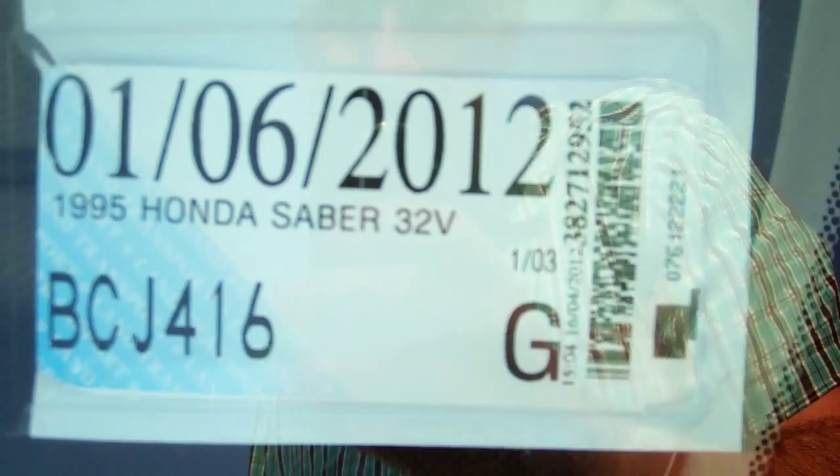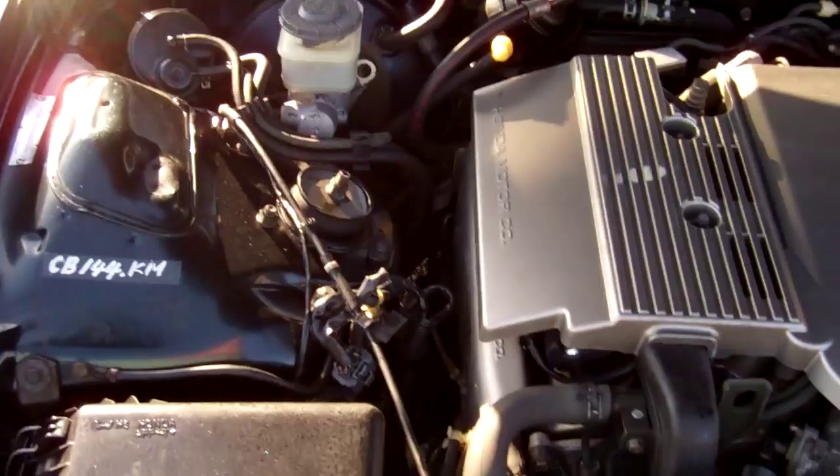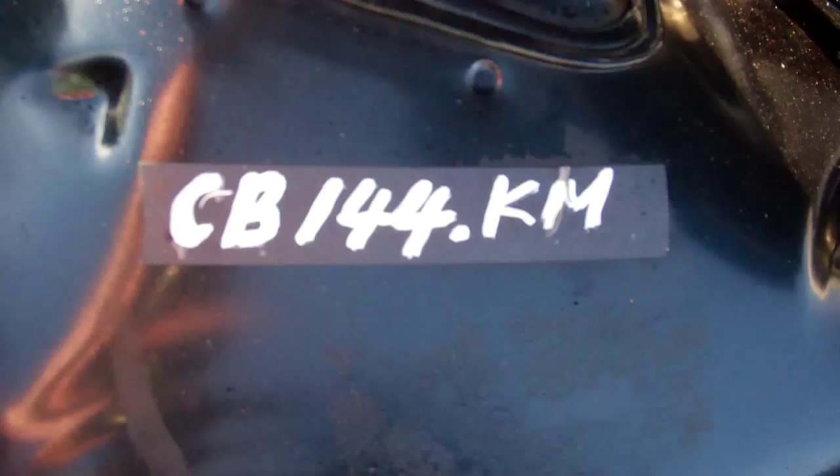Here's the big V6 3.2. And this indicates to me that the cam belt was replaced at 144,000 kilometers.